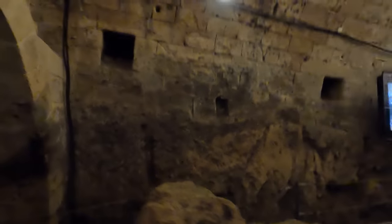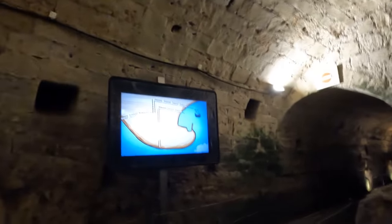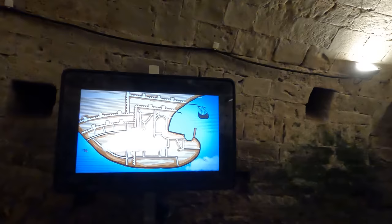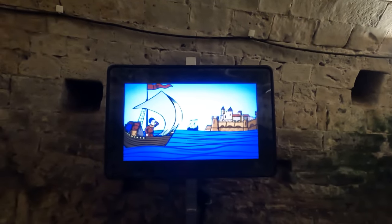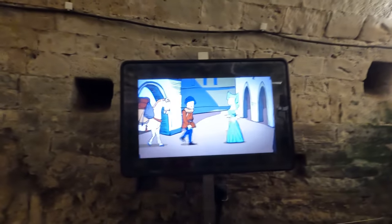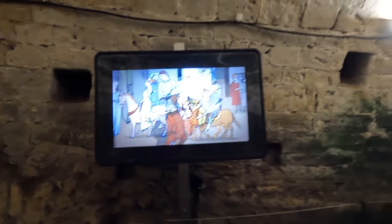Now you have different paintings describing the times of the Crusaders. There's a presentation of this underground area — basically there was a whole city under the city itself. Two cities: one hidden underground, and one above. You can imagine a ship coming in, a person with belongings using those tunnels to get to the other side.